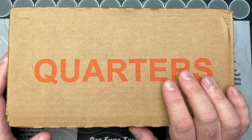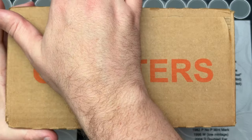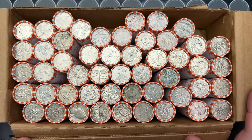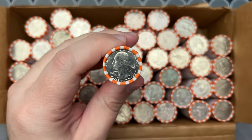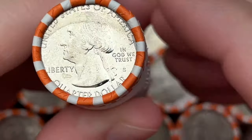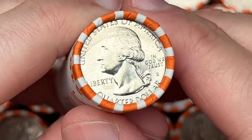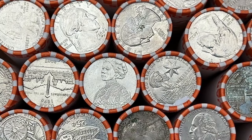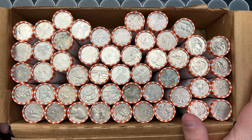Hello, welcome to a fun video! I've got a box of quarters to go through, so let's rip into this and see if these can be searched. I'm seeing circulated quarters, so that's good. Right here we have a nice ender — that is a San Francisco coin, going to be a NIFC business strike coin.